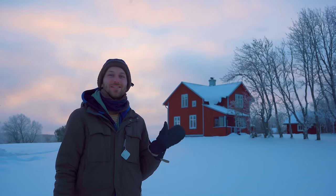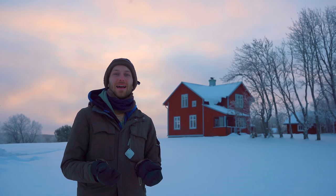Hi everyone! So many of you have been asking for a house tour, so I thought it was finally time to show you what it's like where I just moved. Welcome to my new home.